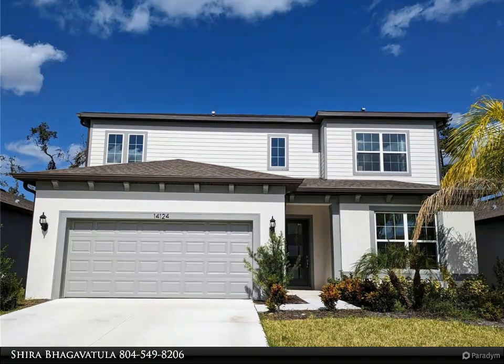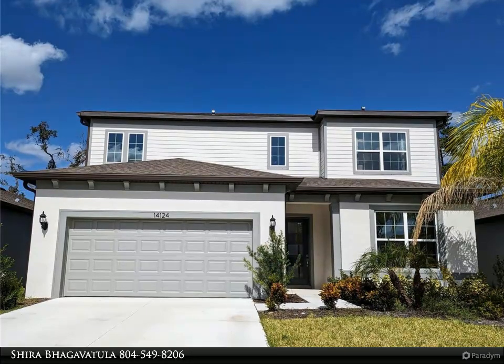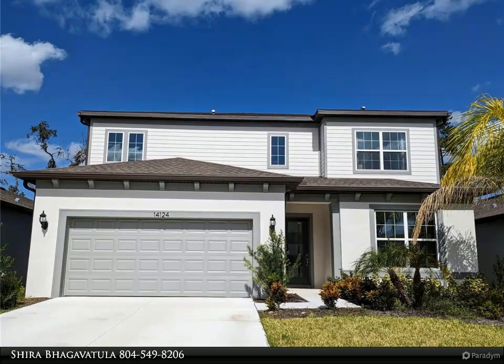An office/den with double glass doors and a powder room is on the main level. Don't miss the large walk-in pantry and tons of extra storage this home has to offer.